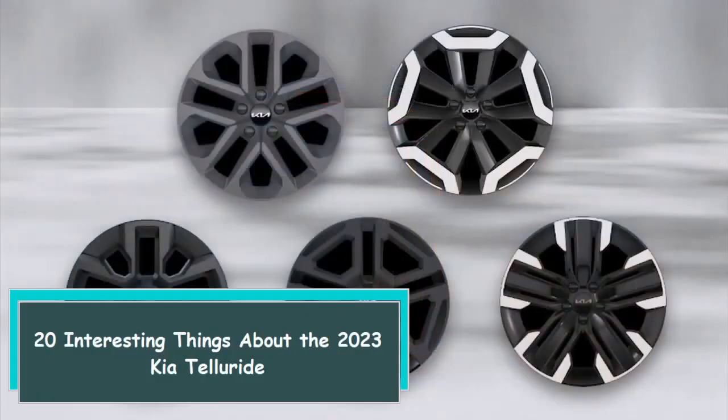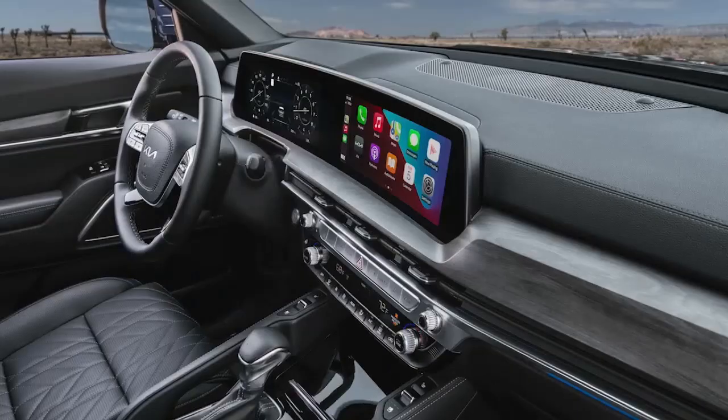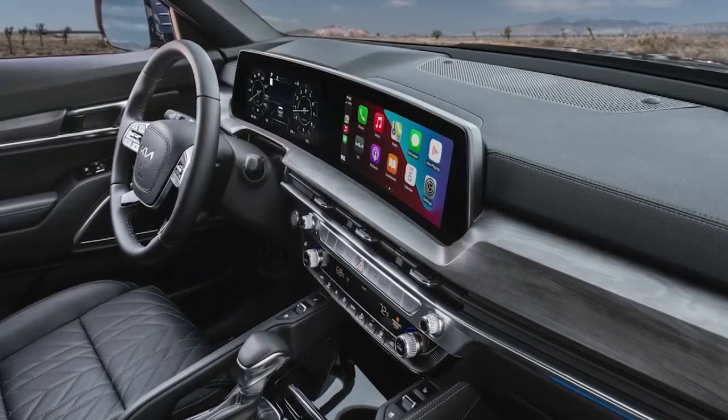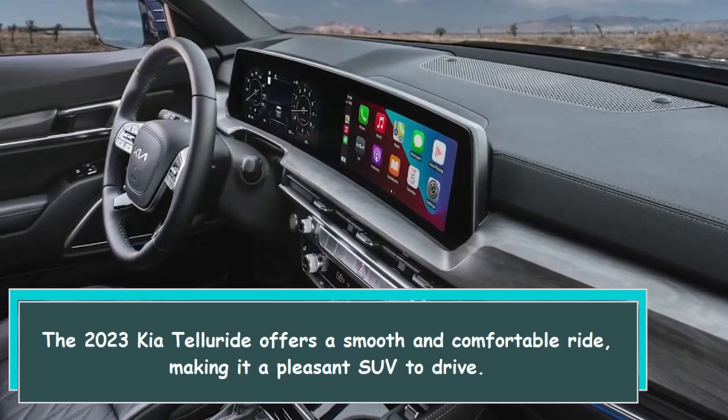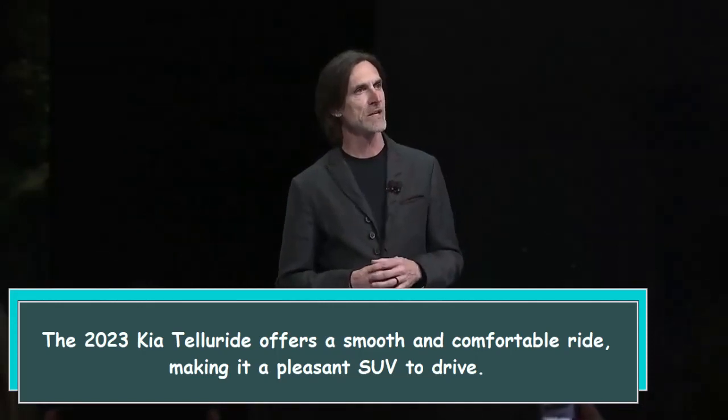20 interesting things about the 2023 Kia Telluride. 1. Smooth ride quality. The 2023 Kia Telluride offers a smooth and comfortable ride, making it a pleasant SUV to drive.